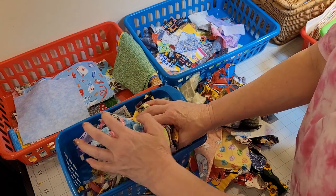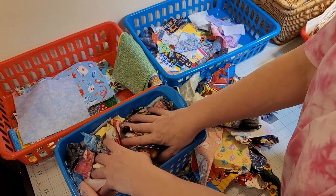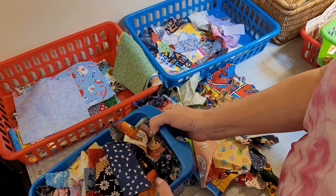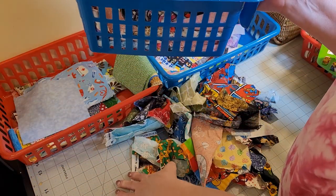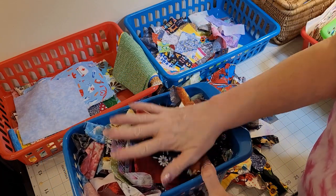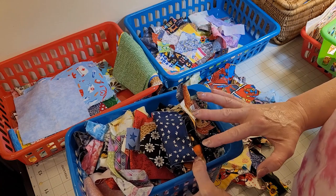If I cut something off, I throw it in there when I'm snipping away at the sewing machine. And I also bring this here to the cutting mat so that when I'm trimming things up, this is where they go. So this is the first place they go to be sorted from here.